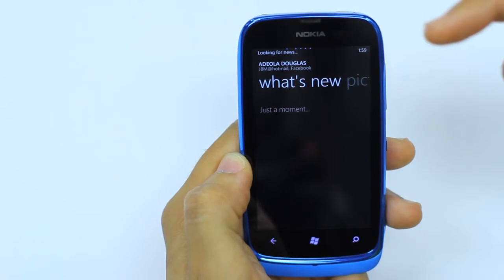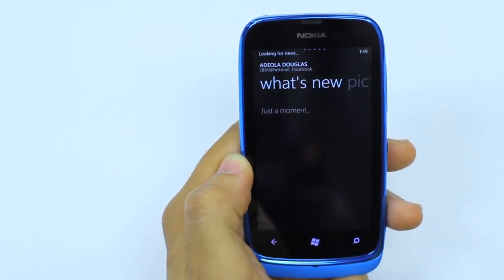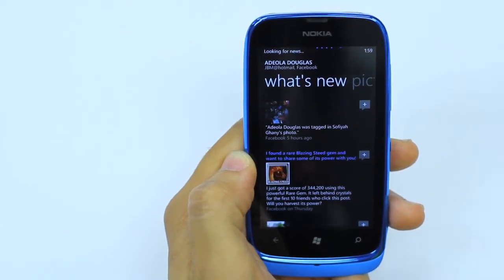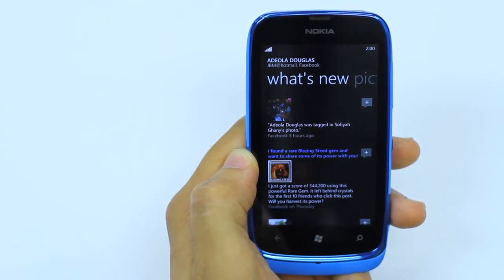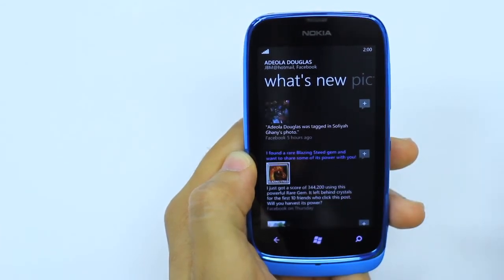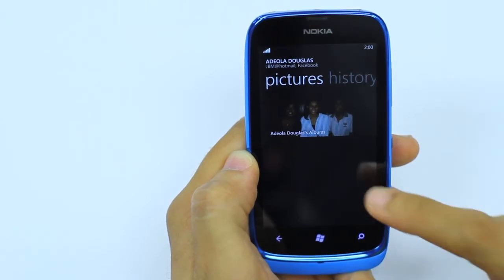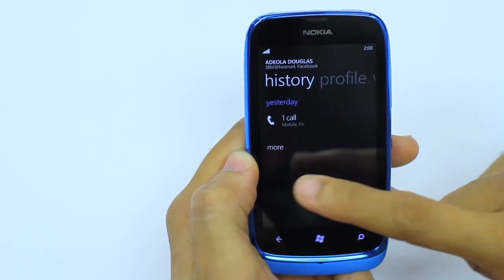I can also go straight into their What's New, which pulls up everything for them on their Facebook or with their emails. This is very efficient because how many times have you been called by a friend telling you to go on Facebook and look at something funny? You don't have to go into Facebook to search through hundreds of updates — you can go straight to their profile on your Lumia 610. I can even search for pictures she is in, not only pictures she has posted, but pictures that other persons have tagged her in as well. And that's something you won't get with any other handset. I can also see their history for that individual.